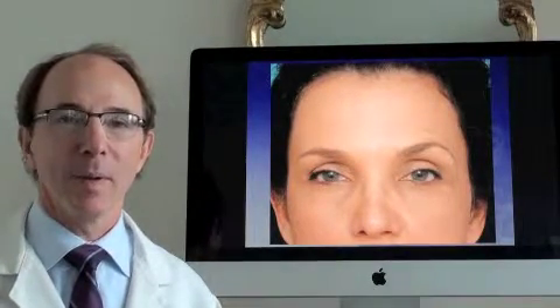Tired eyes, sad eyes — patients come to us with these concerns all the time. I'm Pat Sullivan, a plastic surgeon in Providence, Rhode Island.